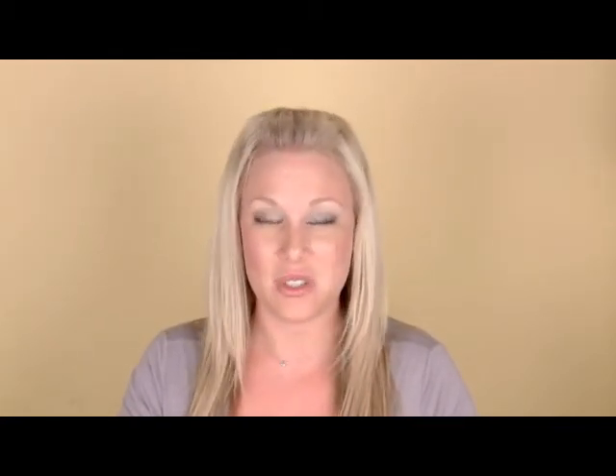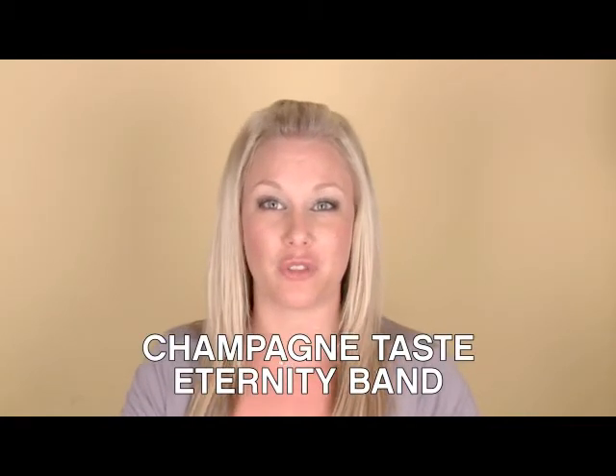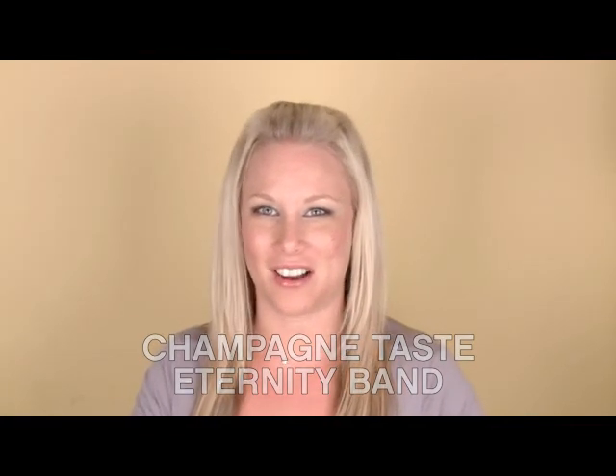This ring ranges in sizes from four to nine and is normally $75, but right now it's on sale for only $39. If you're interested in this beautiful Eternity Band, simply search for champagne at Emitations.com.